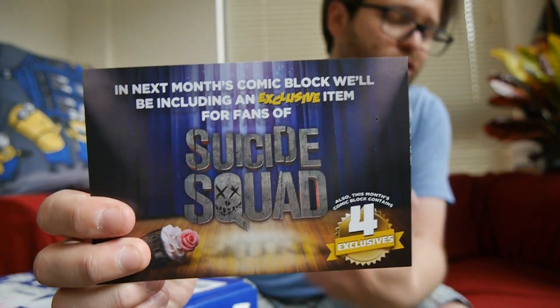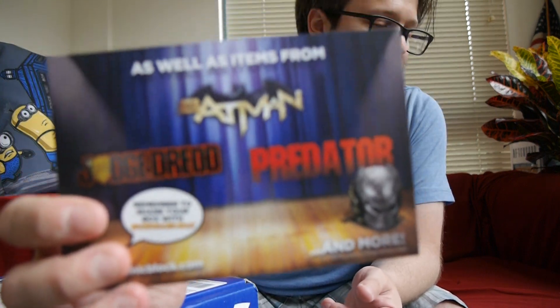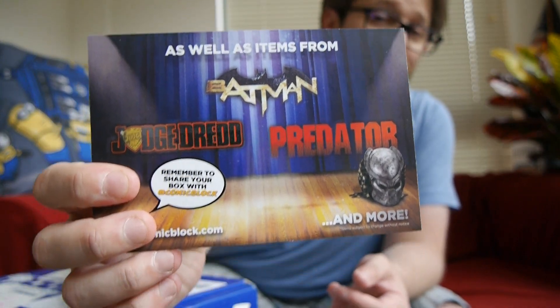Next month we've got Suicide Squad — what a shock with the movie coming out. That's exactly what I would think would be on there. And then items from Batman, Predator, and Judge Dredd, so it should be a fairly interesting month. We've got an exclusive item for Suicide Squad fans. We don't know if the Predator, Judge Dredd, and Batman are exclusive, but it does say there's four exclusives, so we will find out in a month's time.